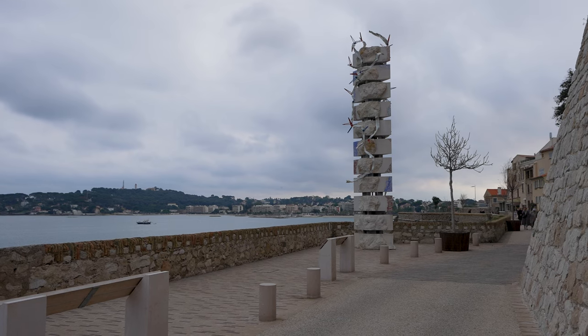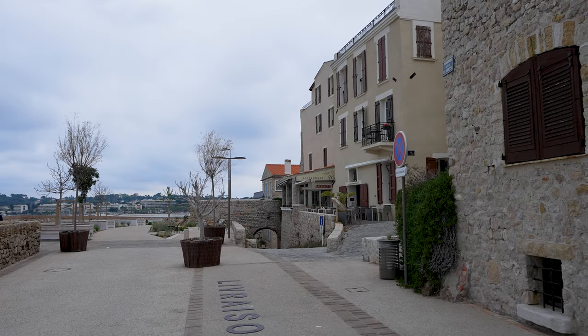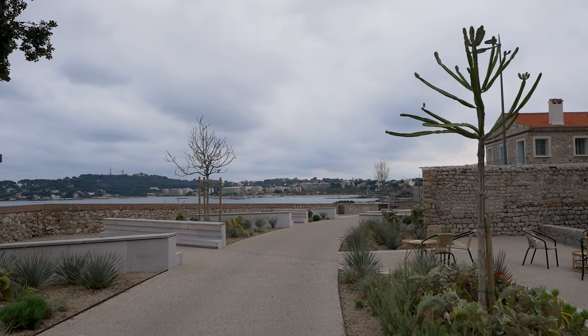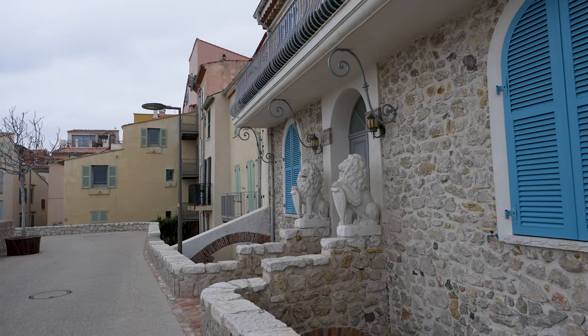The absolute best thing to do in Antibes is walk along the seafront. The sea-facing promenade has recently undergone an intensive restoration and it's really beautiful to stroll along, admire the architecture, and take in the sea views.